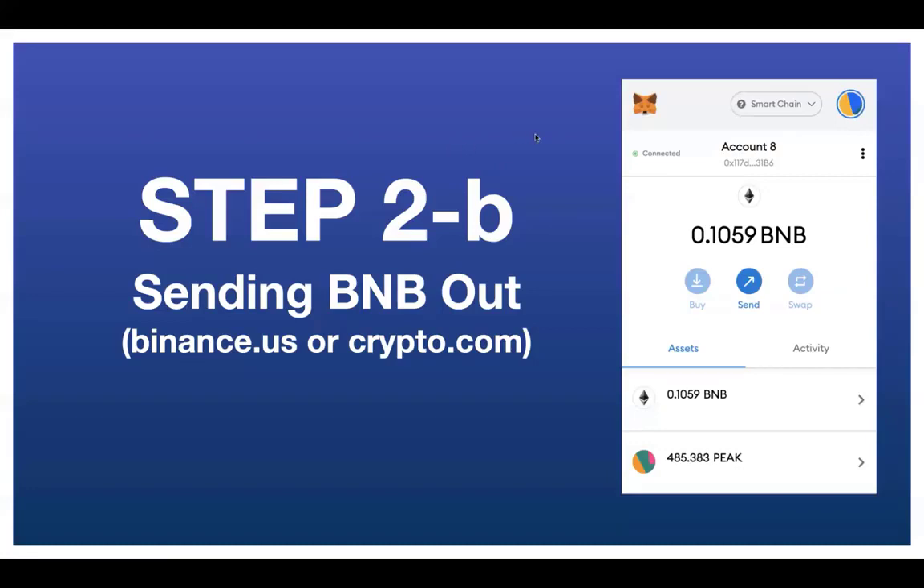If you have BNB in an exchange and it's not letting you send it out to MetaMask, you have to take this step that Robin's going to cover. However, if you have your BNB in Binance.com, you should be able to send it out. Robin has lots of videos to walk you through everything you need to do to get your BNB in your MetaMask wallet and set up to take advantage of opportunities that require BNB on the BNB network.